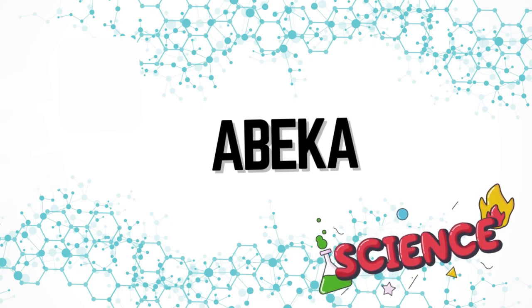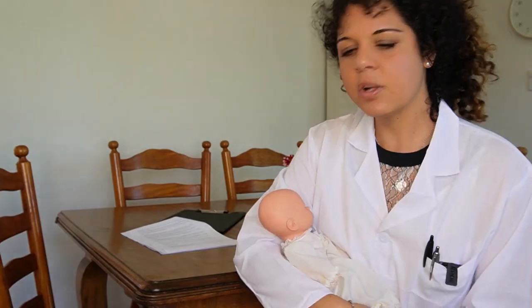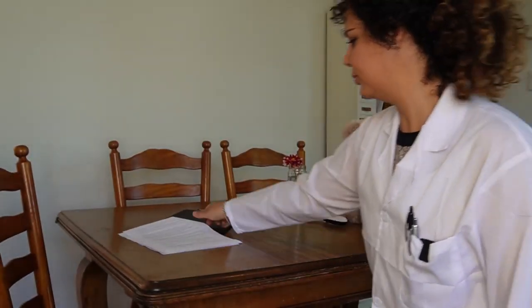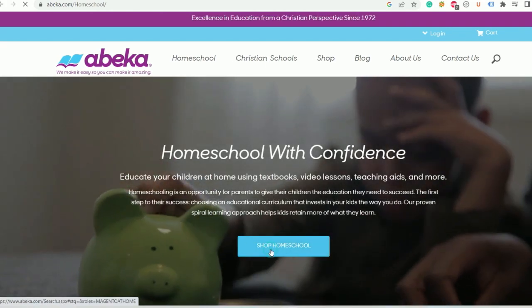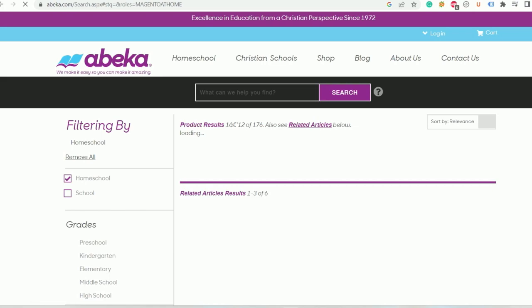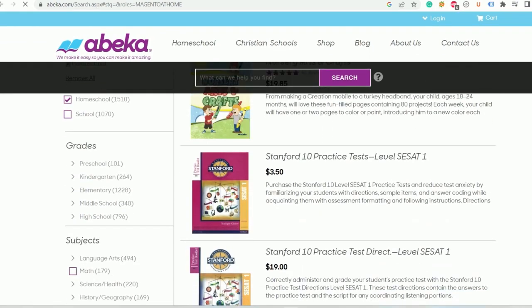Then we have A Becca. A Becca has been around since the dawn of modern homeschooling. They produce a curriculum that is overall very comprehensive — kind of like an all-in-one curriculum. Something I like about their program is that you can either get the teacher's manuals and teach everything offline yourself, or you can get their video course materials, which makes it self-paced so the child can work independently.